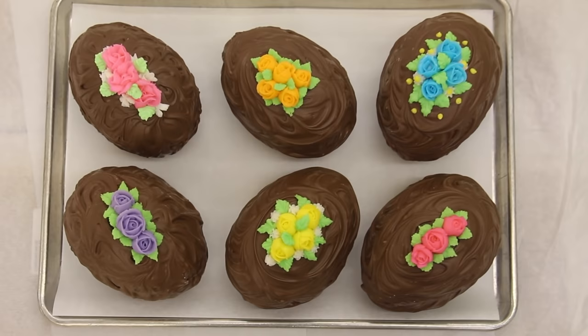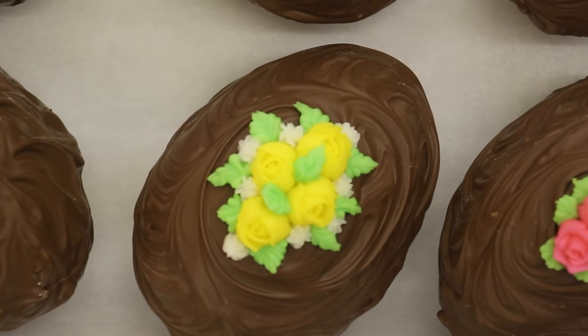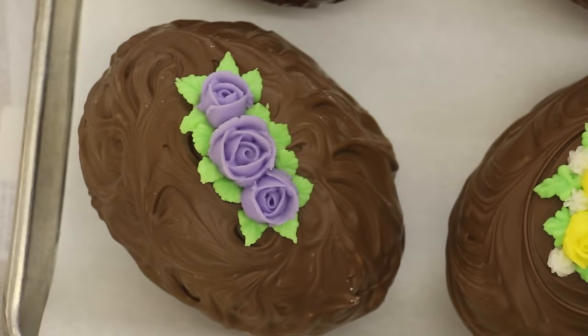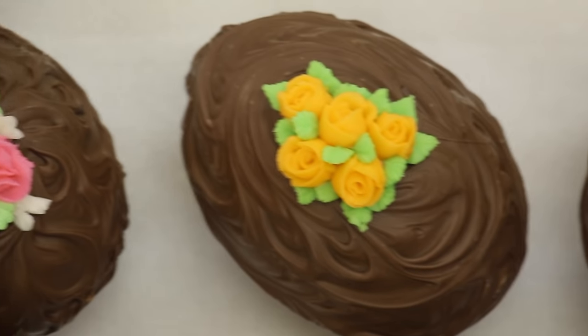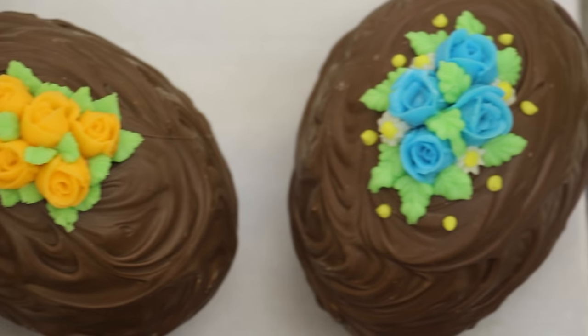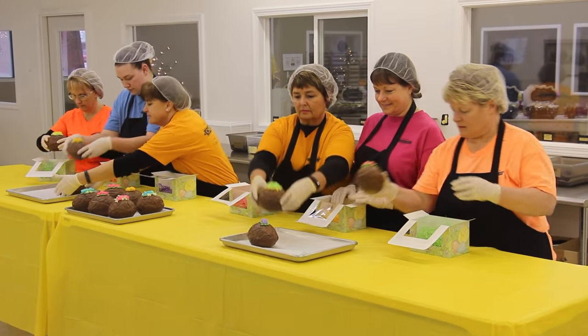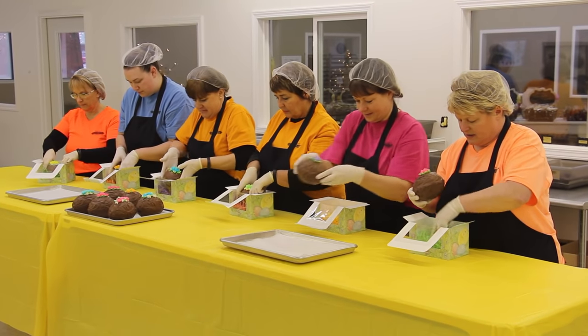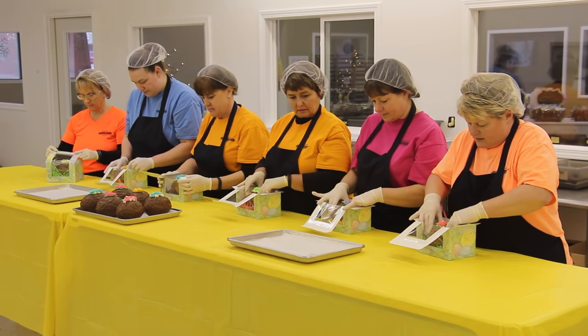After the many steps of the chocolate egg process, and after the frosting is hardened, the girls will then box each egg separately into Easter boxes with colored Easter grass.